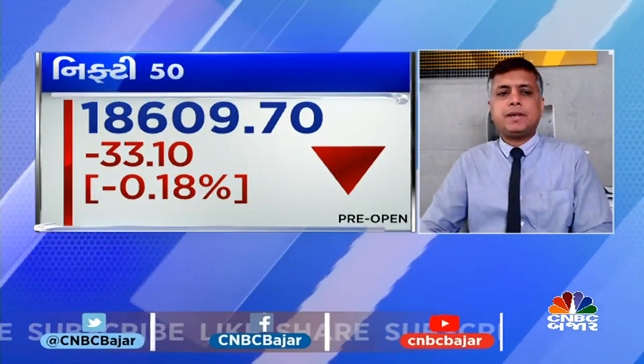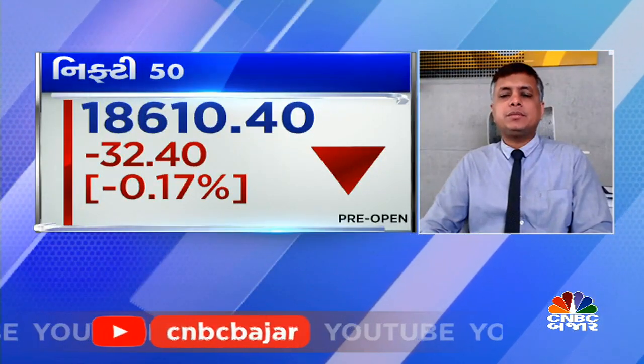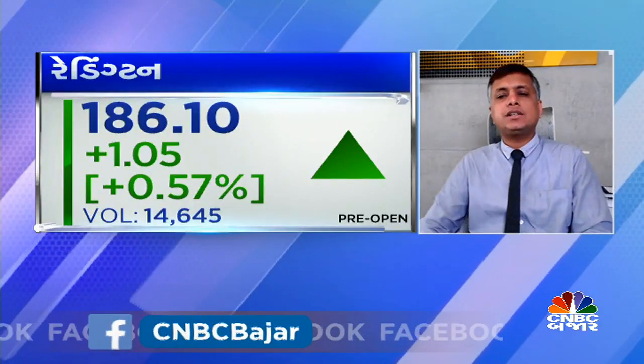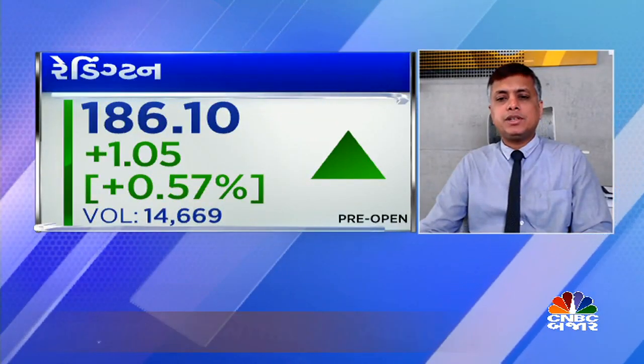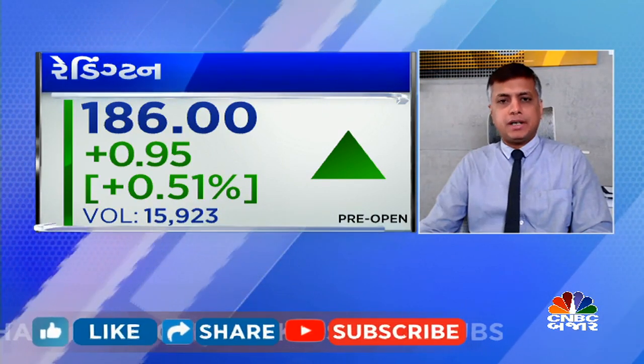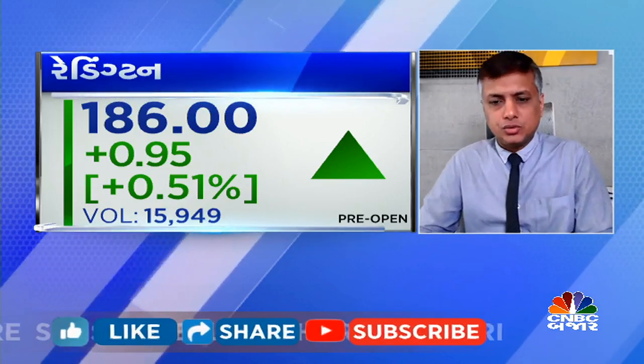On the other side, there is a daily chart in Reddington. There is a flag pattern breakout. In a stock consolidation, there is a range of 175 and 184, 185. In the range, there is a breakout of 185 and the stock closing.